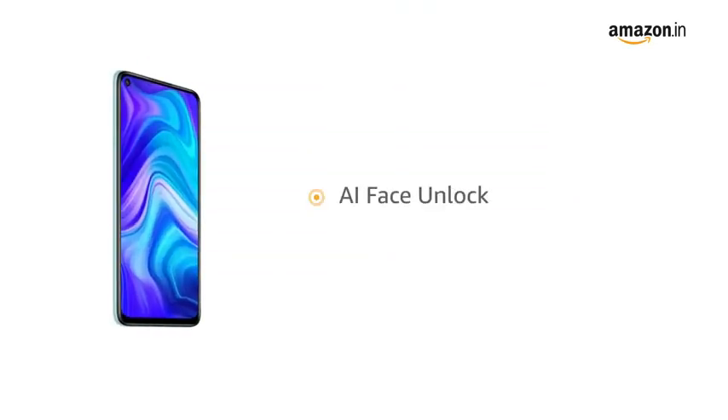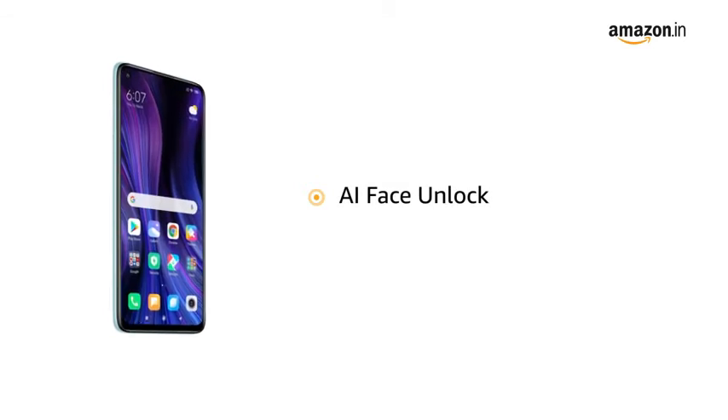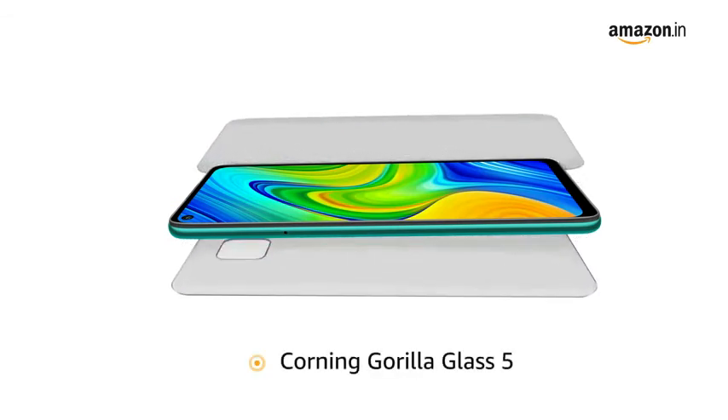The phone comes with AI Face Unlock that lets you unlock your phone instantly and more securely. For impact protection, the display features Corning Gorilla Glass 5.